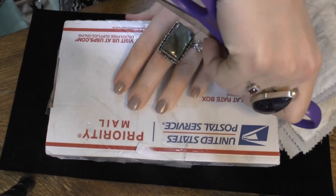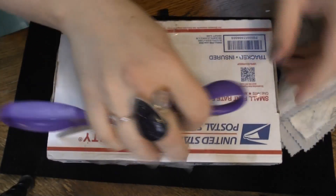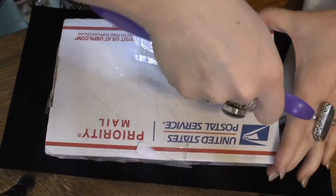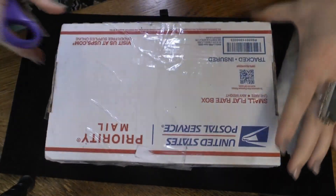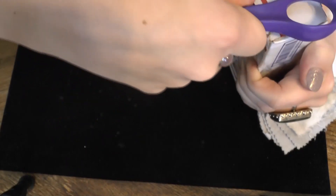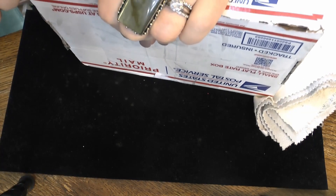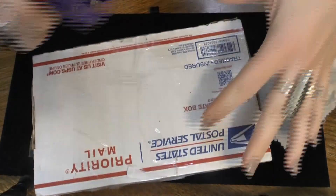The fun thing about sterling inventory for me is getting first dibs on everything, so I'm super jazzed to find out what's in this box. I absolutely despise these flat rate boxes — they're a pain to open, but they're very convenient, ship nicely, and are pretty durable. You gotta like that. My husband gets so nervous when I open packages like this.